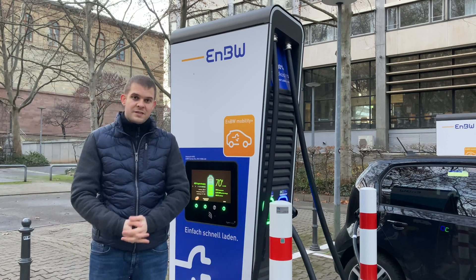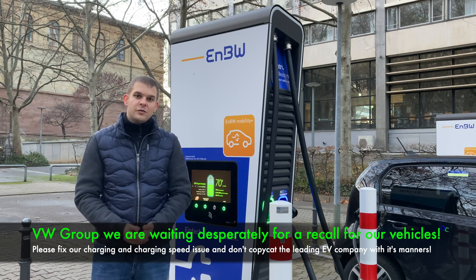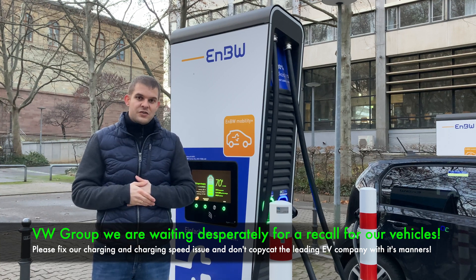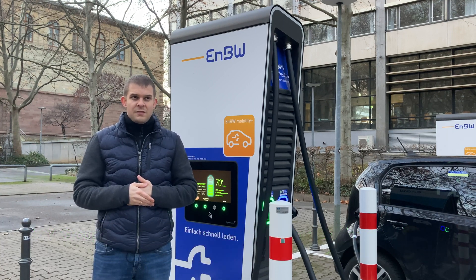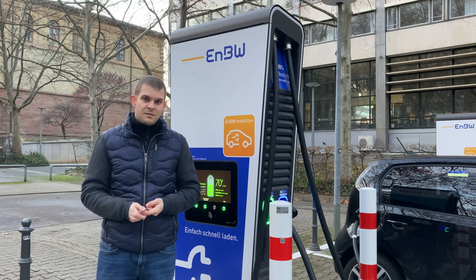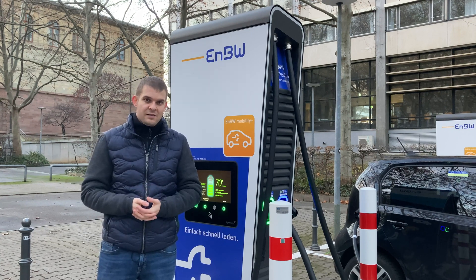We all have this issue because the Volkswagen Group probably installed the wrong charging protocol on all of our new cars. It's not only me — around 50 to 100 owners of brand new E-Ups, SEAT Miis, or Skoda Citiigos have the same issue.